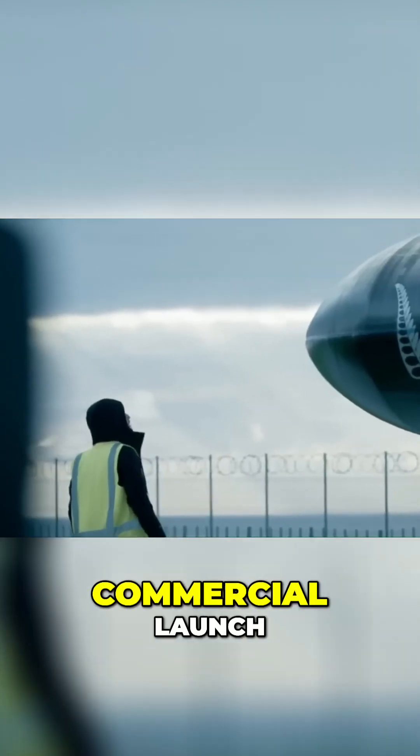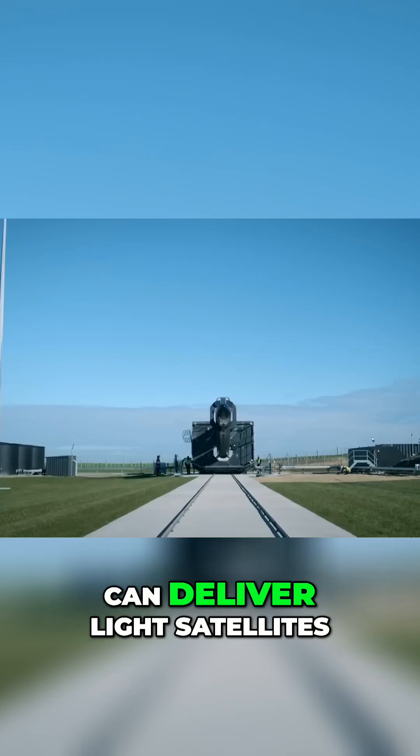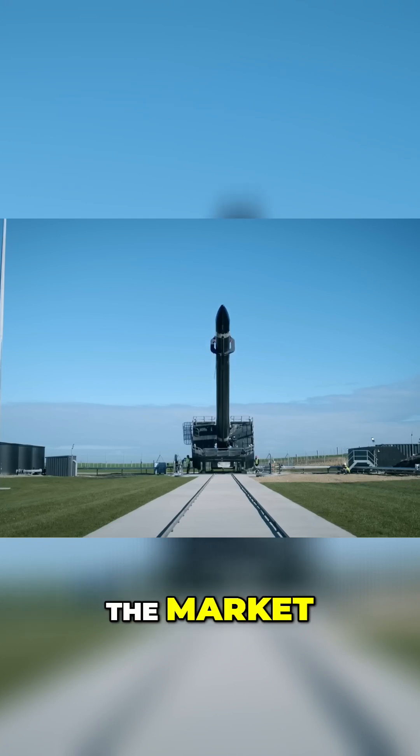Start-up company Rocket Lab is poised for its first commercial launch. Their rocket, called the Electron, can deliver light satellites to low Earth orbit at prices that completely undercut the rest of the market.